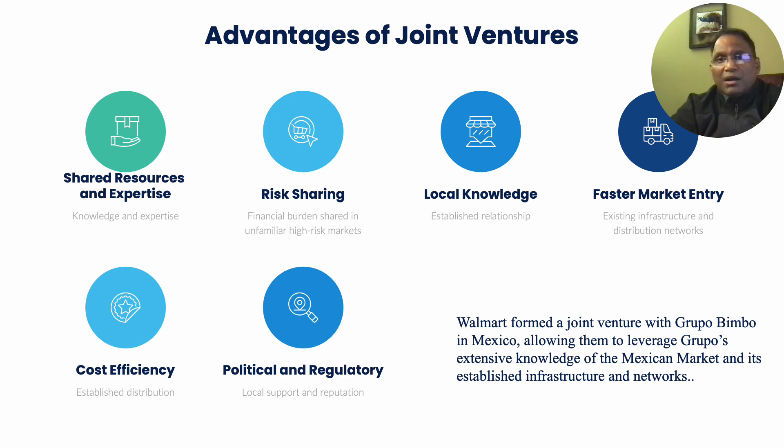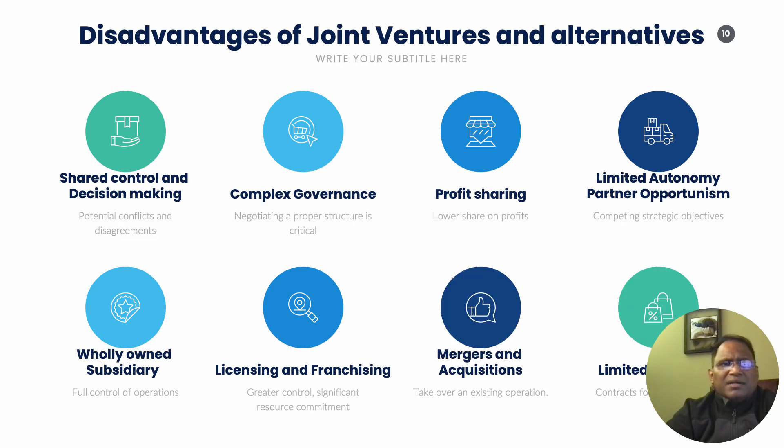On the other hand, there are many disadvantages. There could be potential conflicts and disagreements between the partners, and complexity in governance — negotiating a proper structure for operations is critical. There is also a lower share of profits, as profits are split between the partners.